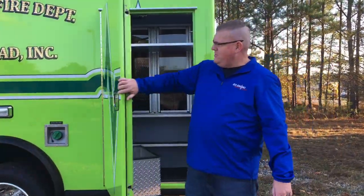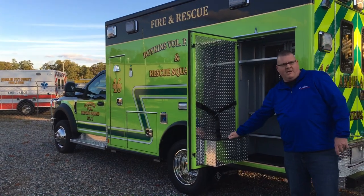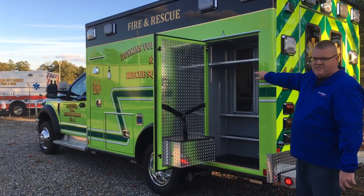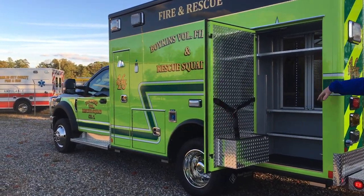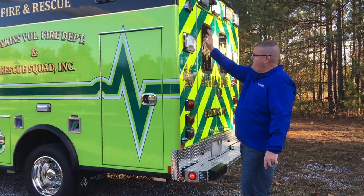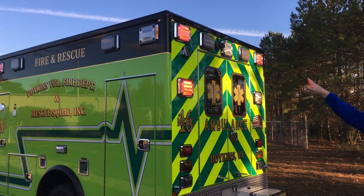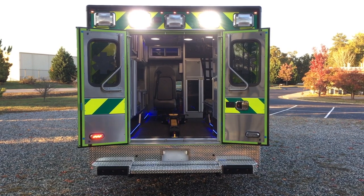Moving on back here to the driver's side rear, we've got a three-quarter high compartment. We're going to mount the stair chair here in the pocket on the door, and we've got inside-outside access from the patient compartment with multiple shelves in there to still accommodate storage. We've got the Waylon super LED warning light package, LED scene lights as well, and you'll notice we've got two Waylon 900 series load lights up top.